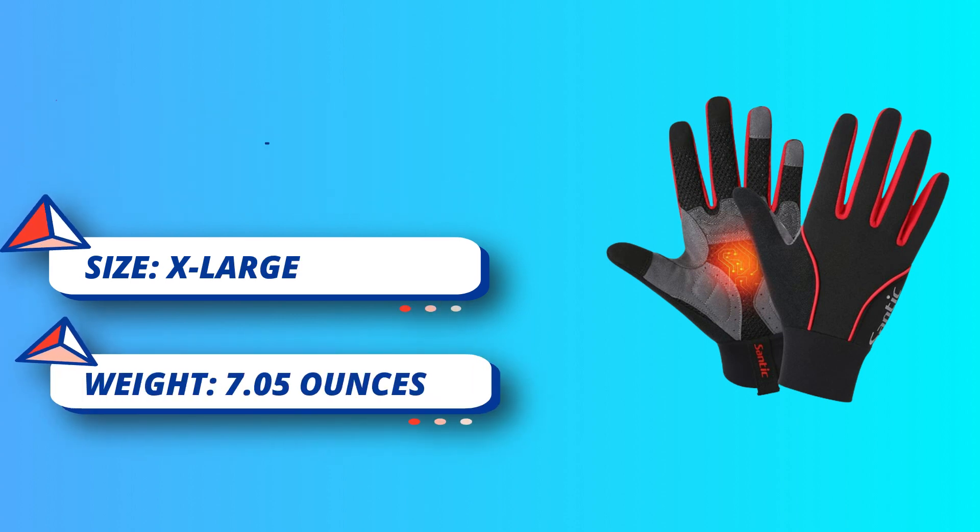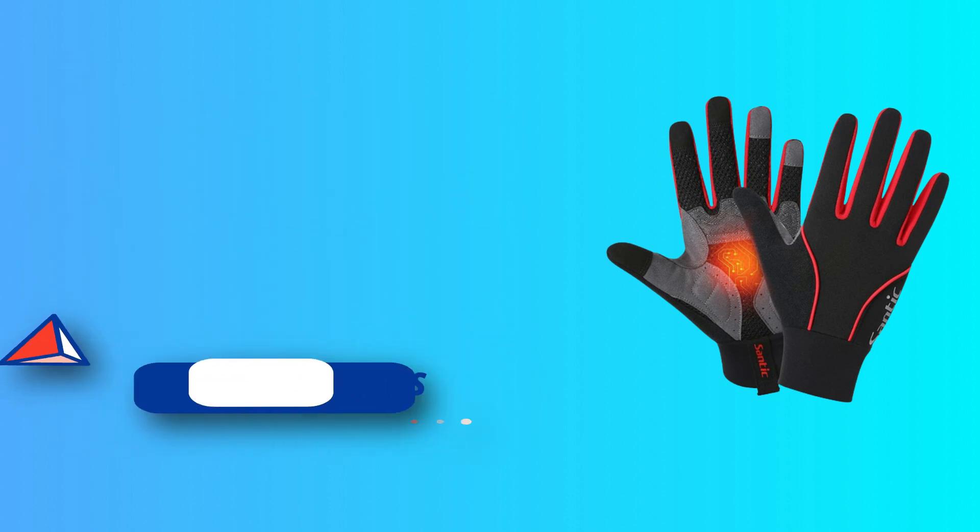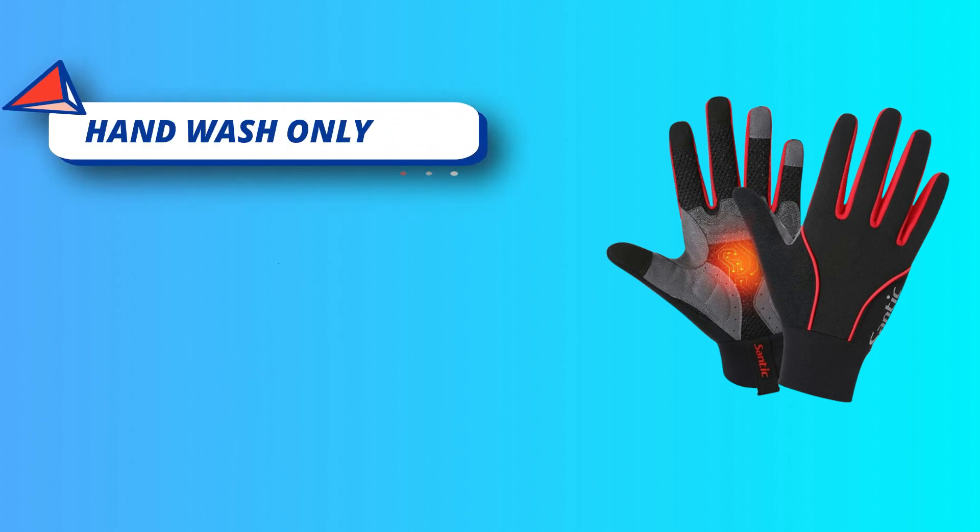Convenient Design: The cycling gloves with polar fleece on the thumb can easily wipe the sweat away. Multipurpose: cycling gloves are great for men and women, suitable for cycling, running, climbing, fishing and so on.